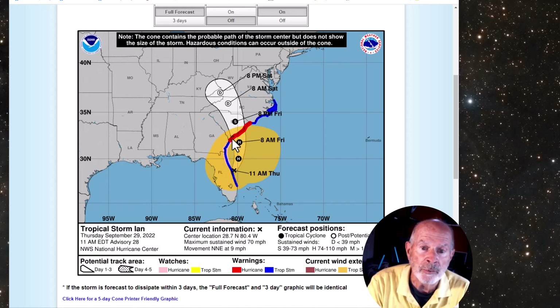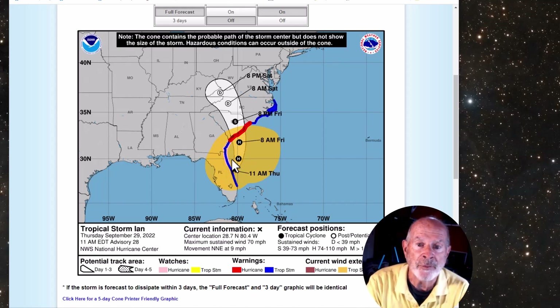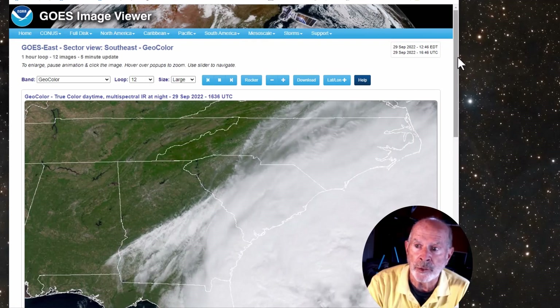A hurricane watch remains in effect for coastal Georgia and the northern portions of the Florida coast for the remainder of the afternoon and for tomorrow. Now let's take a look at the satellite imagery.